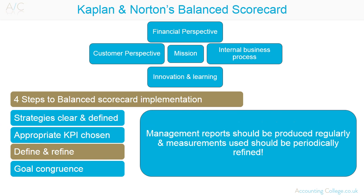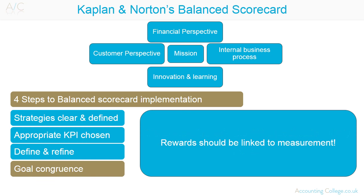Step 3 — Define and refine. Management reports should be produced regularly and measurements used should be periodically refined. Step 4 — Goal congruence between employees and the scorecard. Rewards should be linked to its measurement. An organisation should avoid using too many measurements as this may demotivate employees.